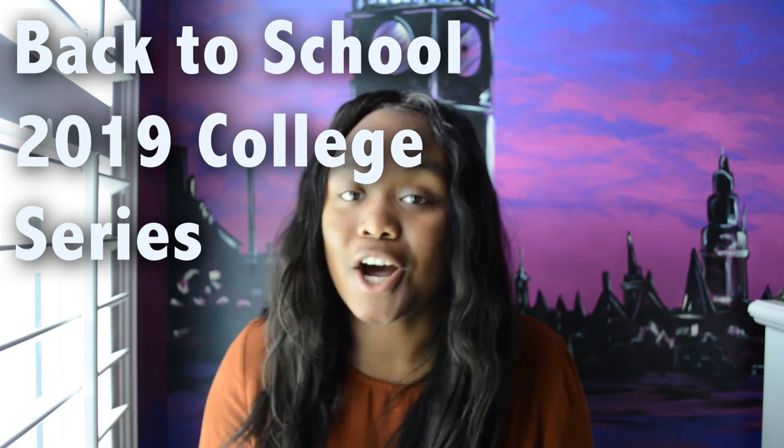Hey guys, welcome back to my channel! Today I am filming my first video in my back-to-school 2019 college series. I am super excited — I start college in less than a month and I'll be going to Florida Atlantic University in Boca Raton, Florida. I've been spending the last couple of weeks getting prepped to leave. At the end of this series I'll also be hosting a school supplies giveaway, so check out my Instagram or look down below for all the info.